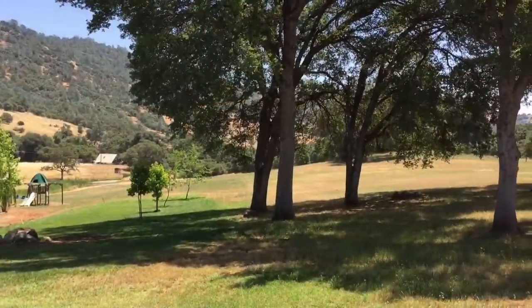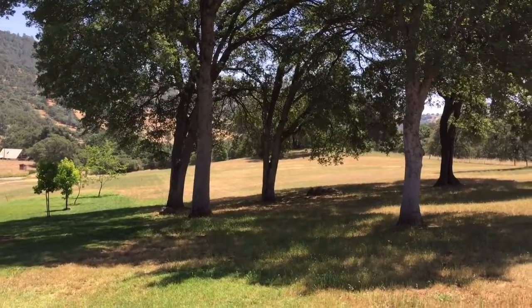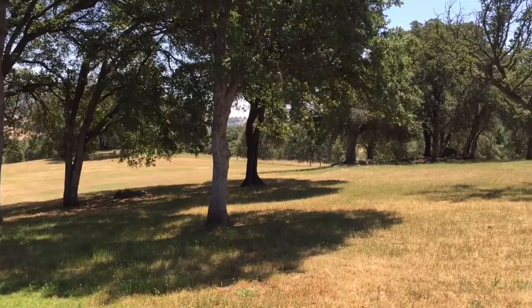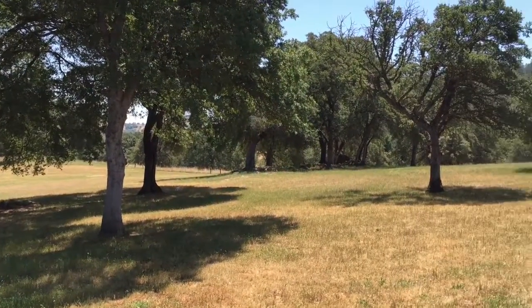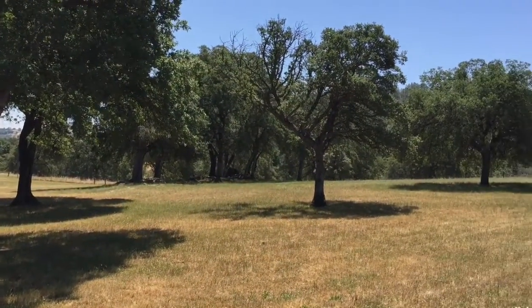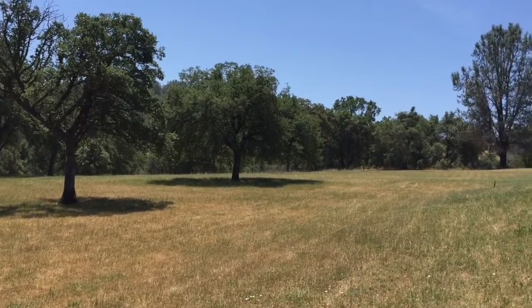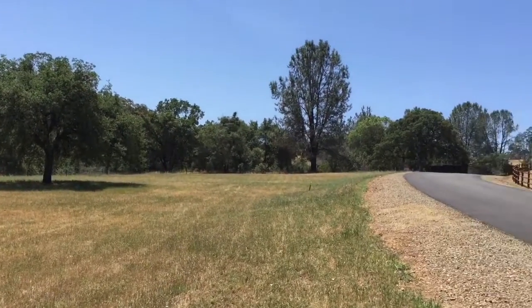Now, this is a sweeping view of the parcel. It's all level. There's two building sites and it's brushed and completely walkable. It's right next to the entry here with paved roads.